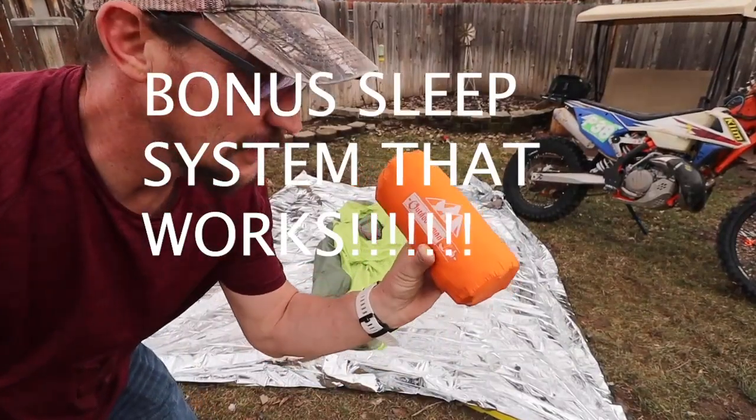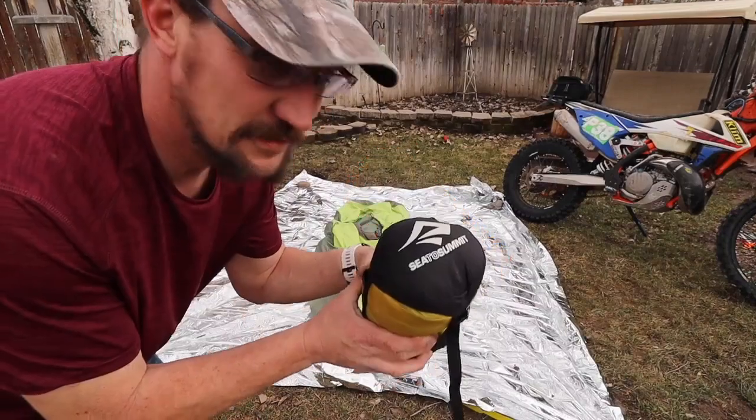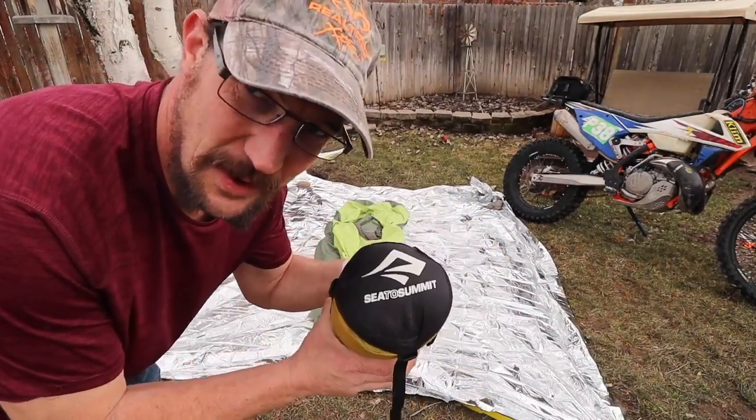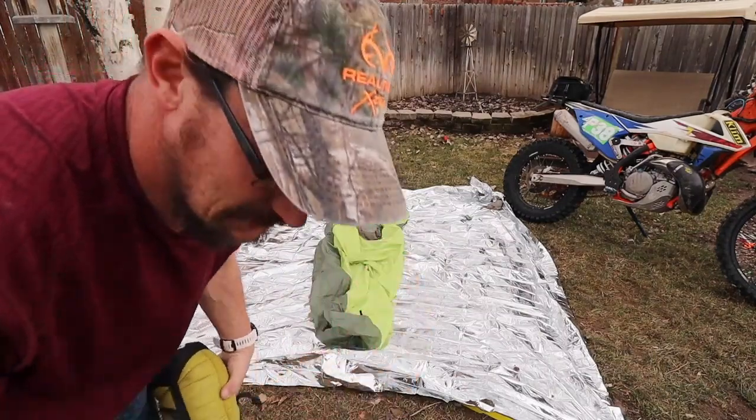Here we have the Outdoorsman Lab inflatable mattress, and this is the Sea to Summit Spark sleeping bag coupled with the bivy — and you've got a great sleeping system.